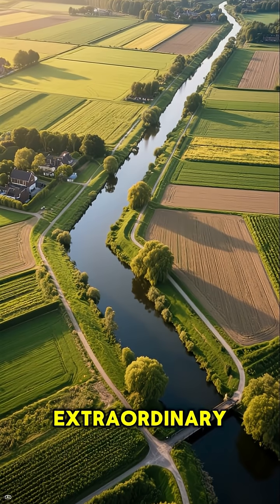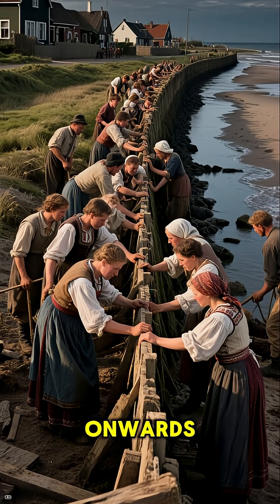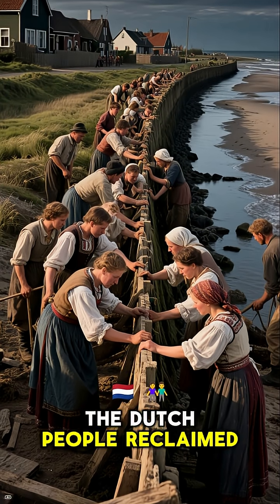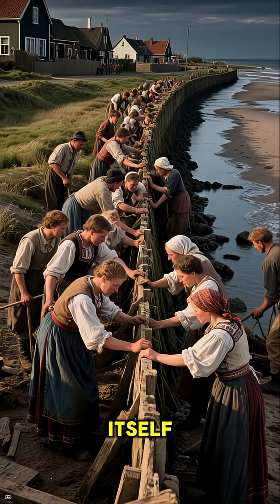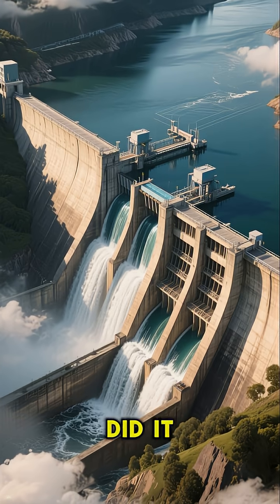The Netherlands is one of the most extraordinary countries on Earth. From the 12th century onwards, the Dutch people reclaimed land from the sea itself, building an entire nation in the process. This is how they did it.